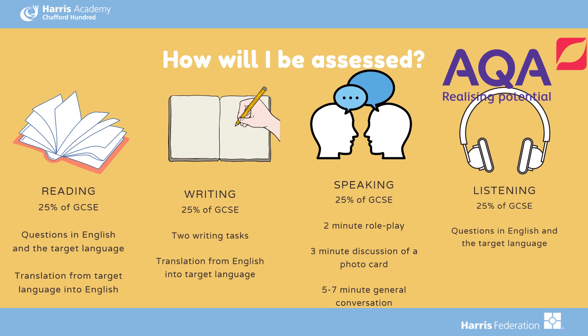How will you be assessed in languages? We take our exams with AQA, and the four skills assessed are listening, reading, speaking and writing. The four skills are evenly assessed — 25% for reading, 25% for listening, 25% for speaking, and 25% for writing. Your speaking exam is usually completed before all your other exams, so it's nice having that 25% done nice and early. And these are all skills you've been practising since Year 7.